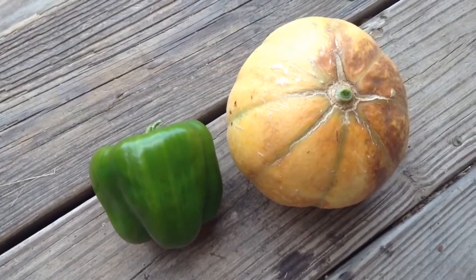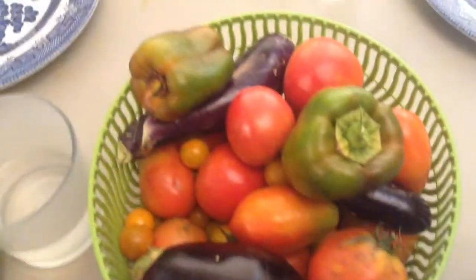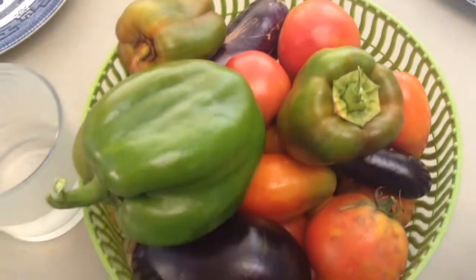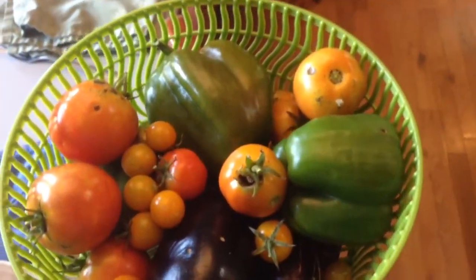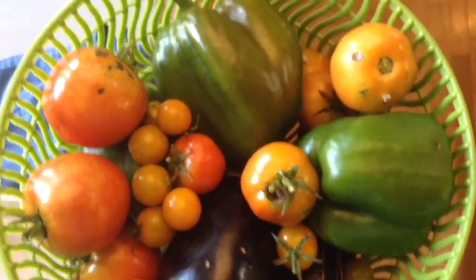The peppers are starting back up again, and we're harvesting some cantaloupe here and there. Another day, and yet another day, of more peppers, eggplants, and tomatoes.